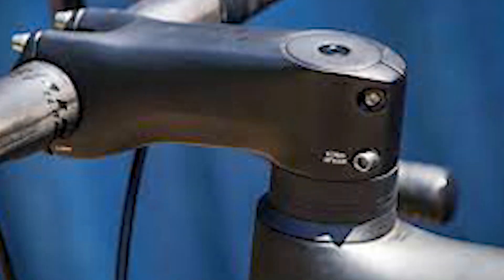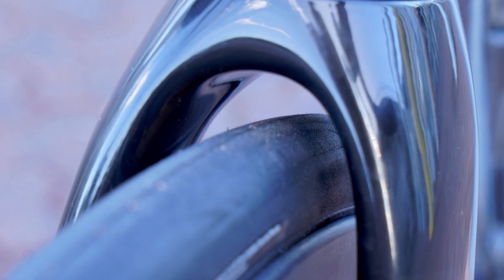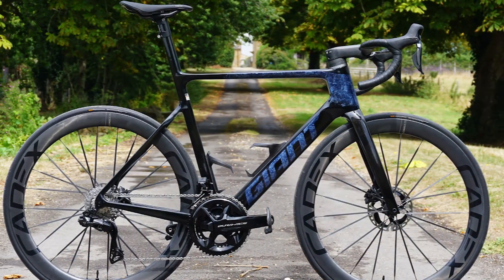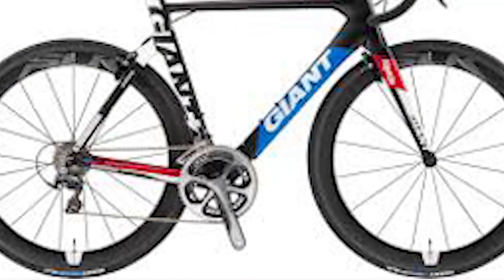Our review: The new Giant Propel bike seems a true Goldilocks bike. With only a minimal effect in the wind, it is very aerodynamic and handles very well, and there is very little to complain about. Cons: integrated seatpost; 25mm seat tires feel slightly behind the curve; no stock handlebar widths narrower than 400 millimeters.